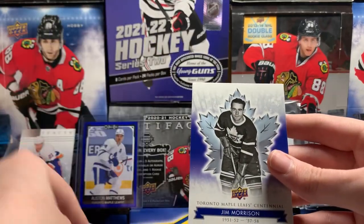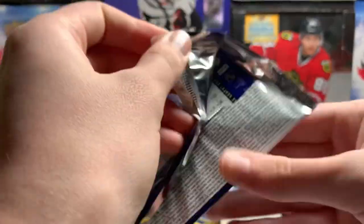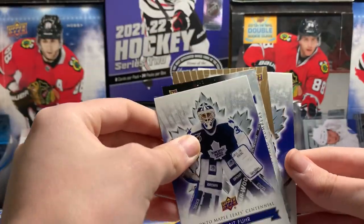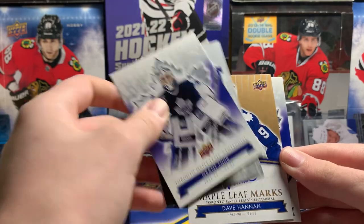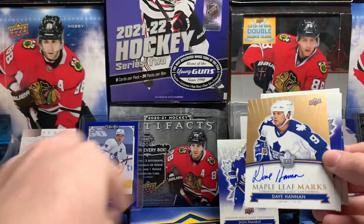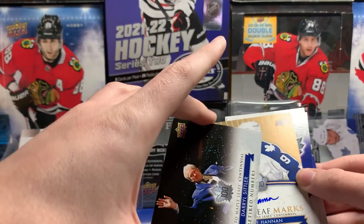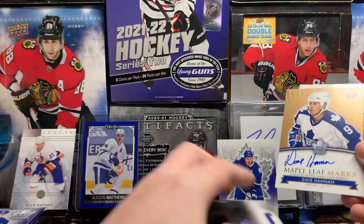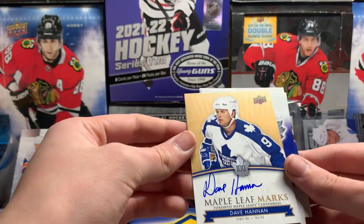Eddie Shack and Jim Morrison. It's cool seeing some of these. What the heck is this? Is there an auto? Grant Fuhr. Daryl Sittler — retired numbers, number 27. Dave Hannon — autograph. It's not even correctly centered on the card.